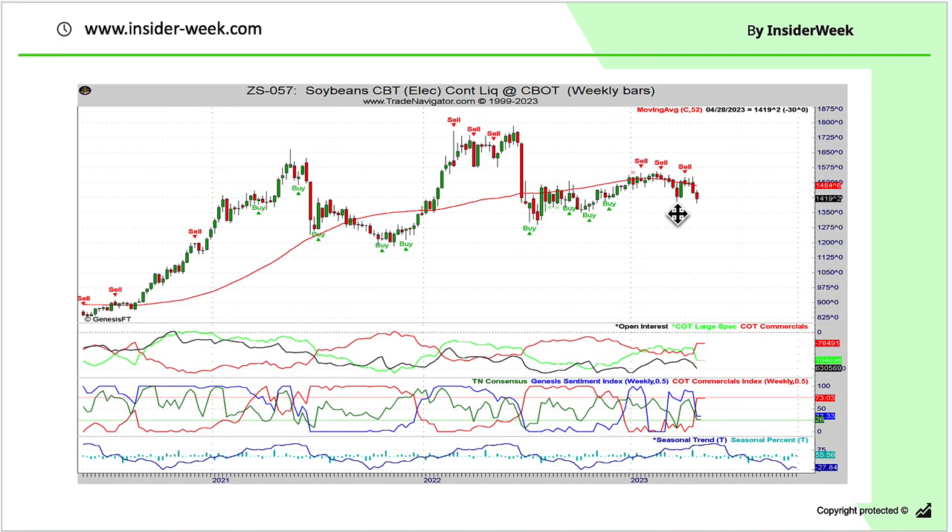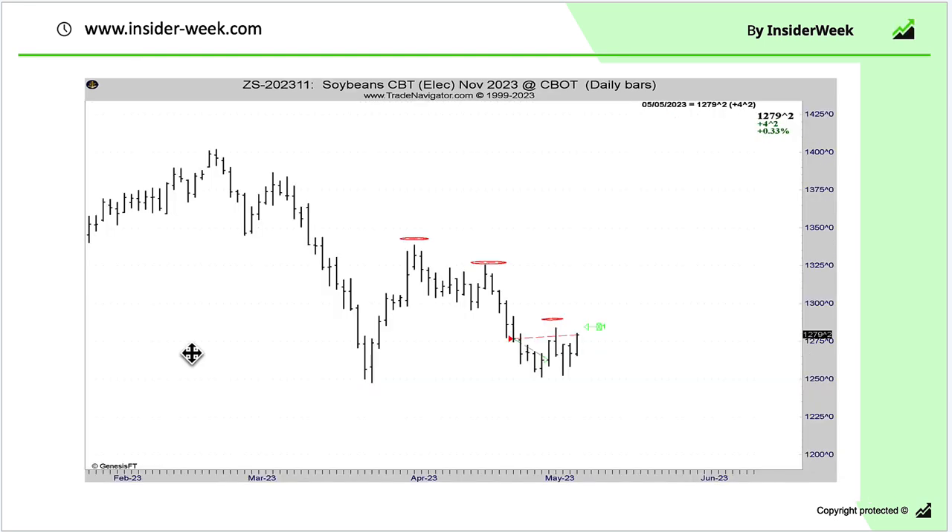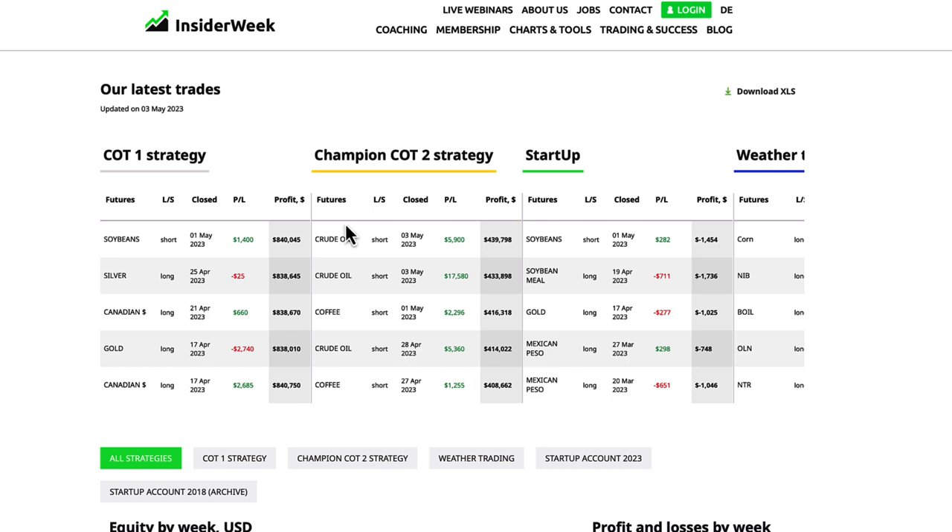The first market is soybeans. As you can see, we got a sell signal on the weekly chart based on COT data analysis from the COT report. We then switched to the daily chart and waited until the trend changed. The trend changed in soybeans and we decided to open a short position. After we got some correction, we decided to close a part of the position — we closed two of three contracts and made a profit of $1,400.